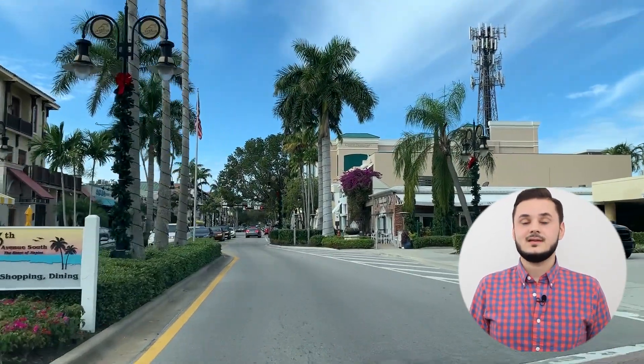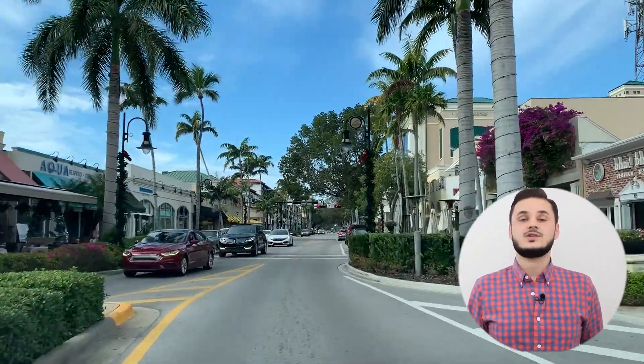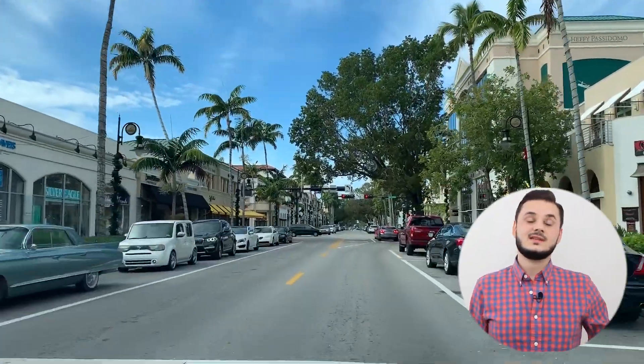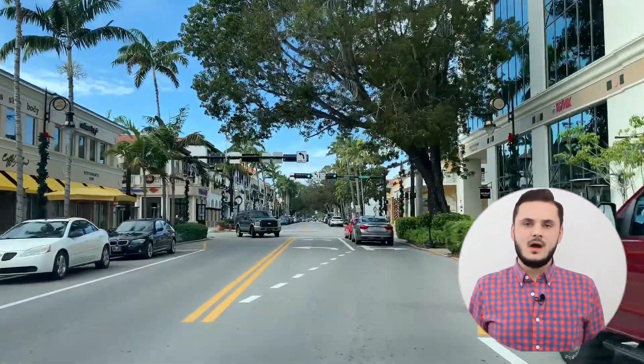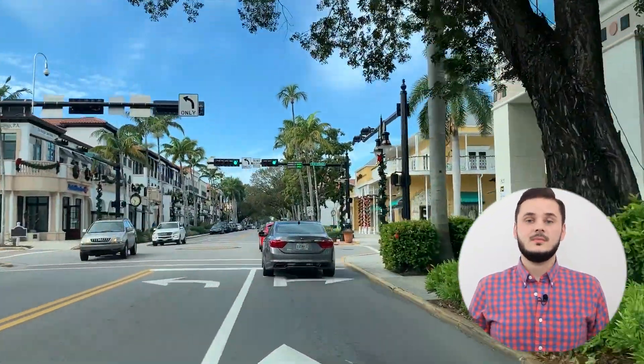Having originated in the 1920s as a quaint commercial district, downtown Naples was later developed into a global attraction by adding dining, shopping and entertainment to the already existing real estate. Today the posh ambience of the area is much talked about and there is much more to downtown Naples than what meets the eye. So let's start by talking about the architecture.